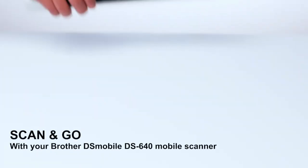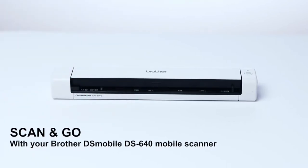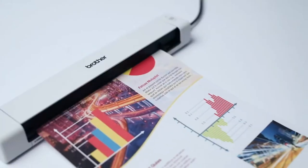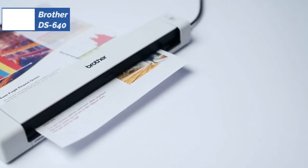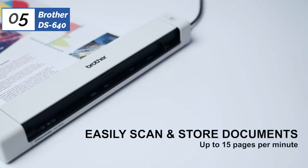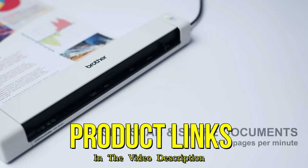The scanner is about the size of a standard power strip, weighs just over one pound, and can be powered via USB. All this means you can quickly plug it into your laptop when needed, then easily hide it away when not in use. You can even toss it in your backpack next to your laptop if you need to scan documents on the go. It's an ultra-compact and robust scanner at a relatively low price.